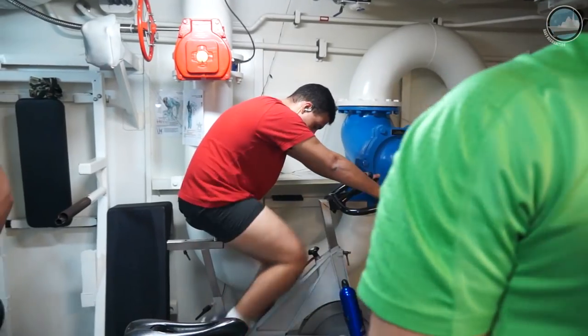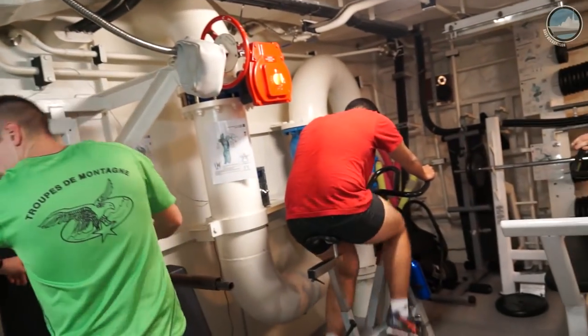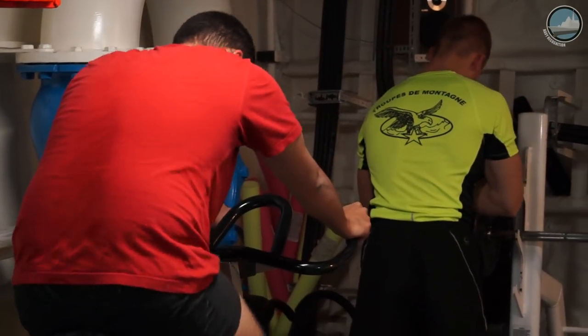A pretty unique feature of the Horizon-class air defense frigates is the presence of a gym where the entire crew can work out and stay in shape.